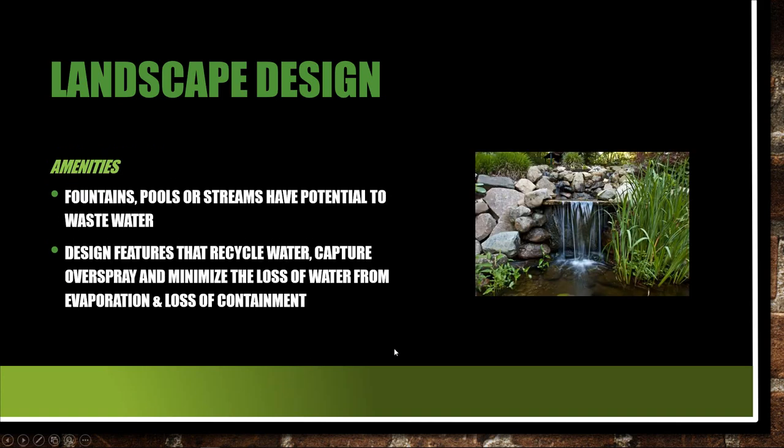Amenities like fountains, pools, and other water features have the potential to waste water. Does the waterfall capture overspray? Does it minimize loss from evaporation and loss of containment? How many times do you see water fountains spilling over, especially in a formal garden? Even on calm, still days, water spilling over the top — the pavement around the fountain is wet. That water's going nowhere; it's evaporating or running off the property. There are all kinds of ways to design water features that save water.